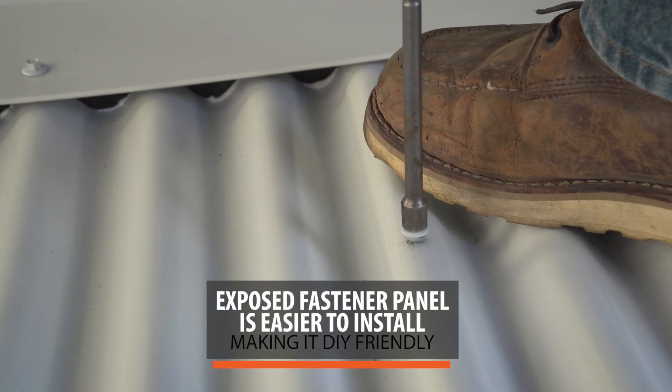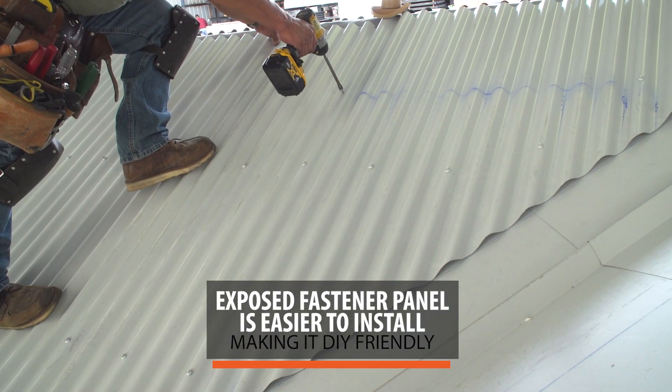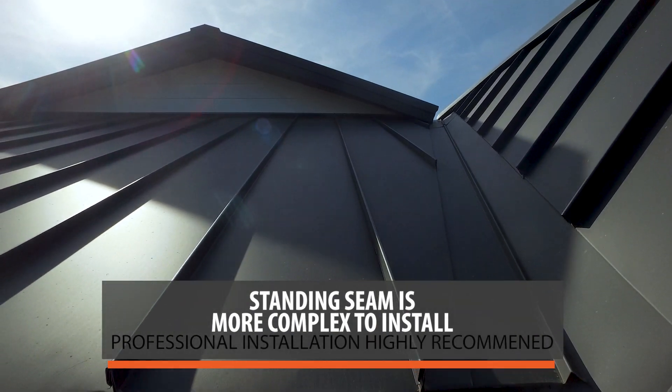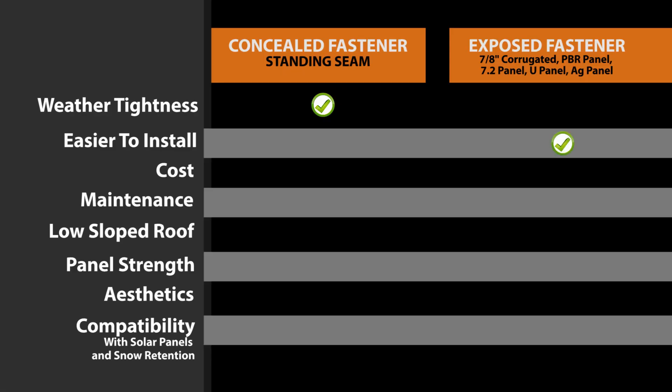The exposed fastener panel is a lot simpler, which makes it more convenient for DIYers who want to take on the installation themselves. Any DIYer who's watched the proper videos and is pretty handy could handle an exposed fastener installation. On the other hand, I wouldn't feel comfortable with a DIYer installing standing seam without experience — it's not something you want to mess up, especially at conditions like a valley. When it comes to installation, the clear winner is the exposed fastener panel.